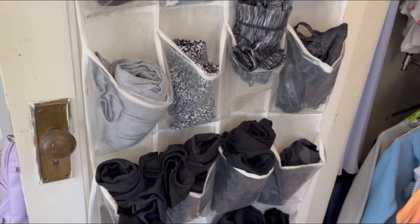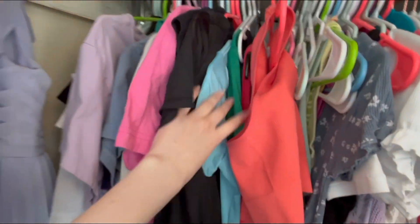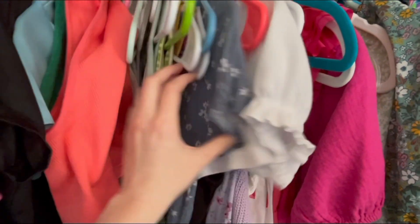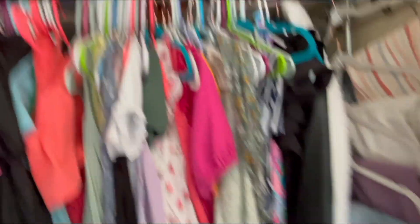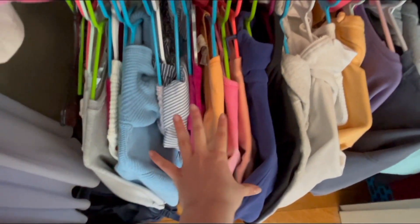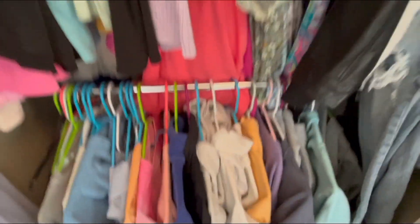Over here first we have some shoes up top and then my leggings. Over here we have t-shirts, sporty shirts, sporty chain tops, more chain tops, some more fancy shirts, and then a bunch of dresses and rompers. Down here we have random long sleeve shirts, athletic long sleeve shirts, and a bunch of sweatshirts, hoodies, and crewnecks.